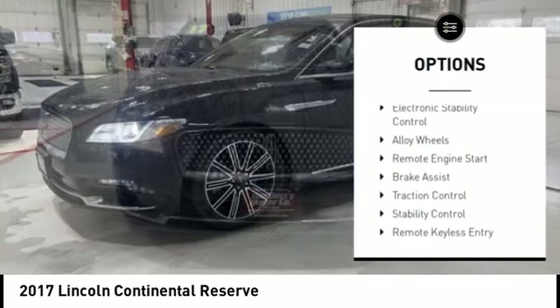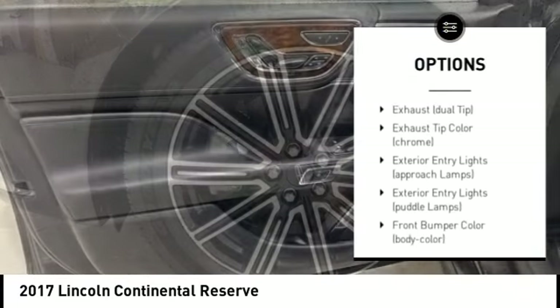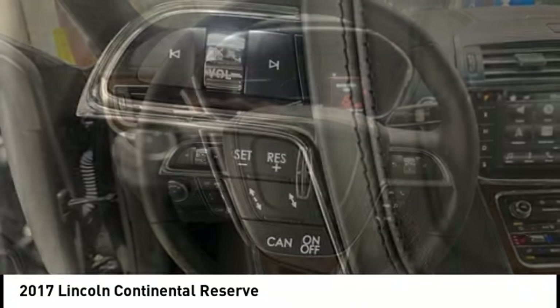Tire pressure monitoring system, electronic parking brake, electronic stability control, alloy wheels, remote engine start, brake assist, traction control, stability control, remote keyless entry, ambient lighting.